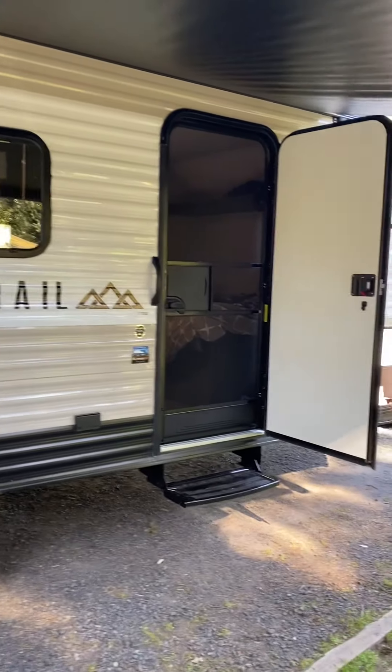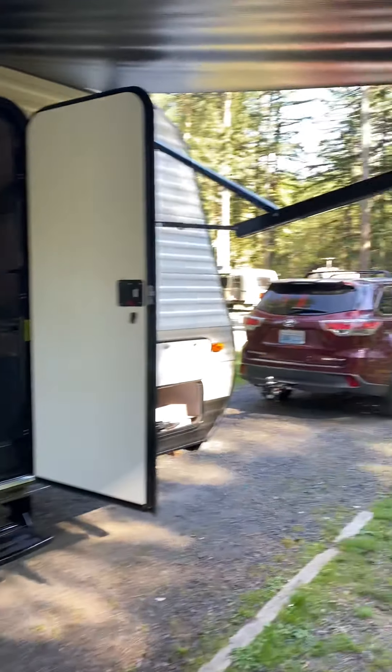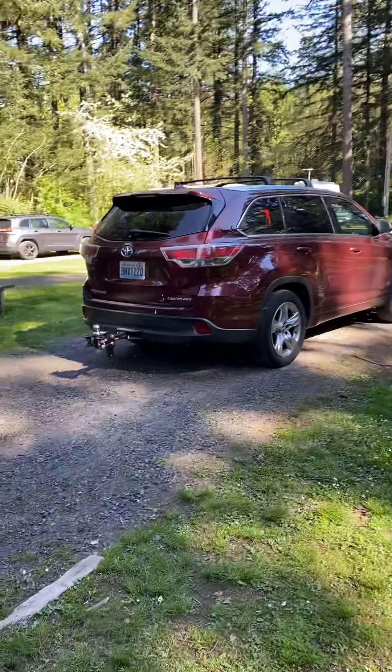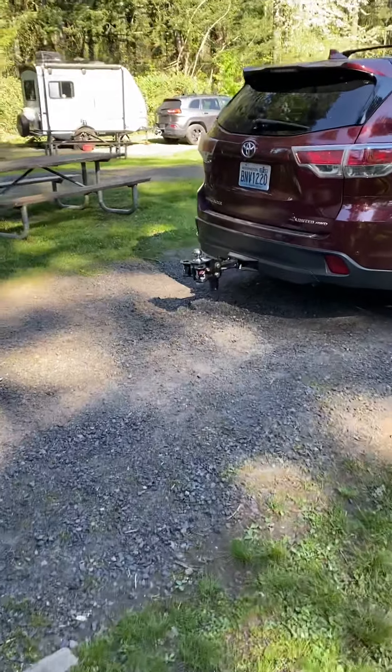We're at Beacon Rock Campground, on the water side. Beacon Rock's split into two sections — I didn't know that. But yeah, here's a better look at the hitch. So cool.